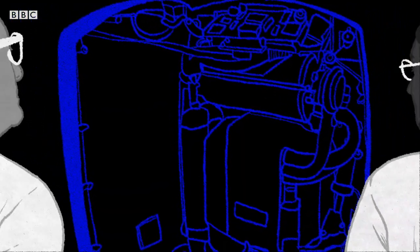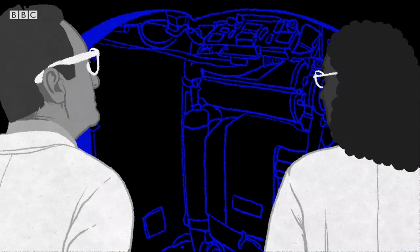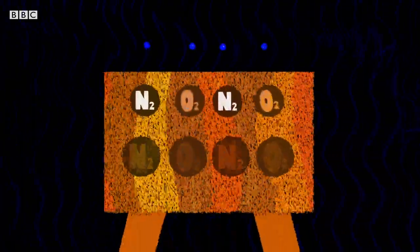They started by looking at a device called an oxygen concentrator — a couple of canisters of some really magic material. Magic because it looks like sand, and when you pass air through this sand, nitrogen gets trapped and it leaves you with oxygen.